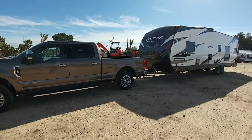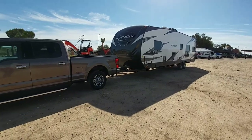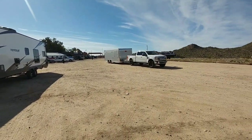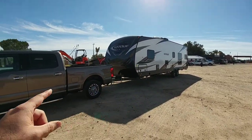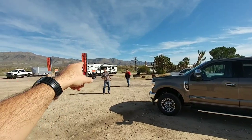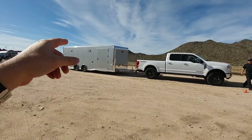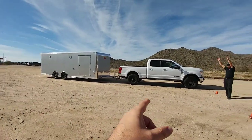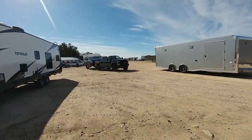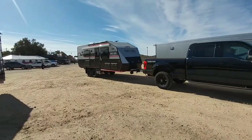We are now at the towing section of the Ford Super Duty Drive event here outside of Phoenix, Arizona. You can see we got all sorts of different trailers here. This is a Torque toy hauler loaded up behind a 250 that we're about to take out. They got a Reflection fifth wheel behind the 350 dually, a cargo trailer behind another 350, and a Black Series RV hooked up behind this F-350 Tremor.